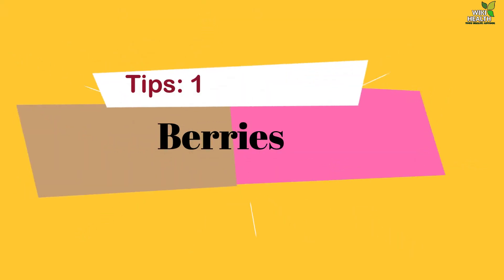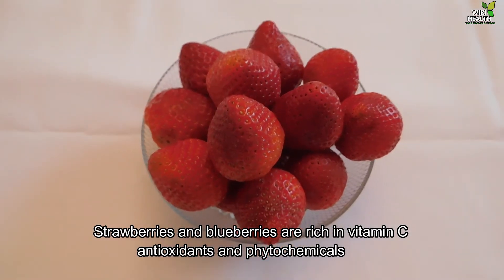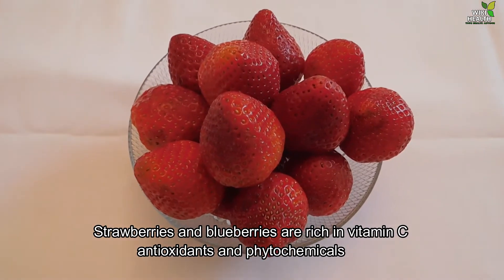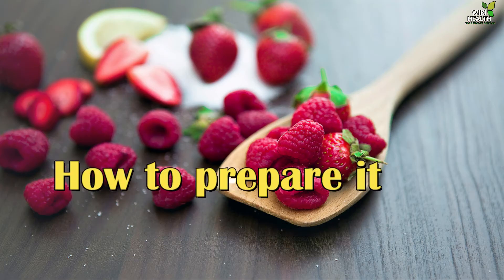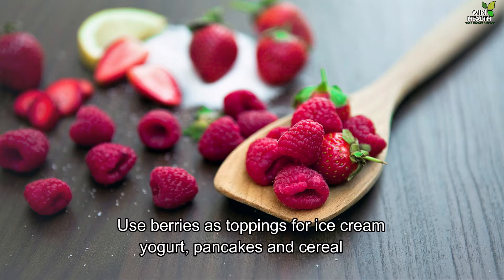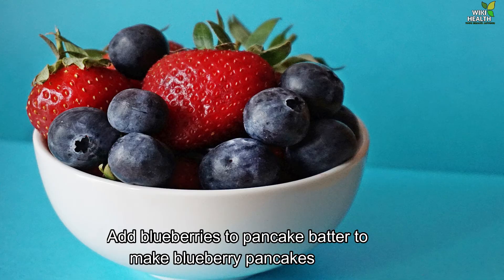1. Berries. Strawberries and blueberries are rich in vitamin C, antioxidants and phytochemicals. They protect healthy cells from damage, boosting the immune system. How to prepare them: Use berries as toppings for ice cream, yogurt, pancakes and cereal. Add blueberries to pancake batter to make blueberry pancakes.